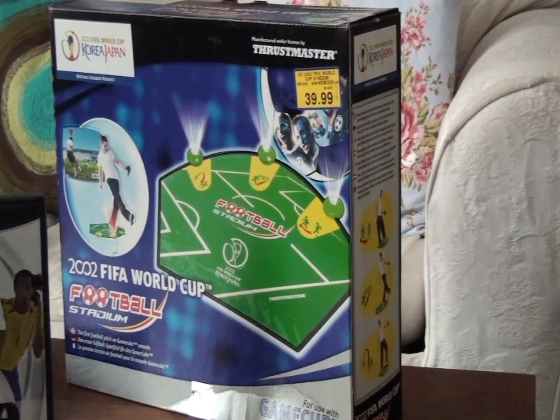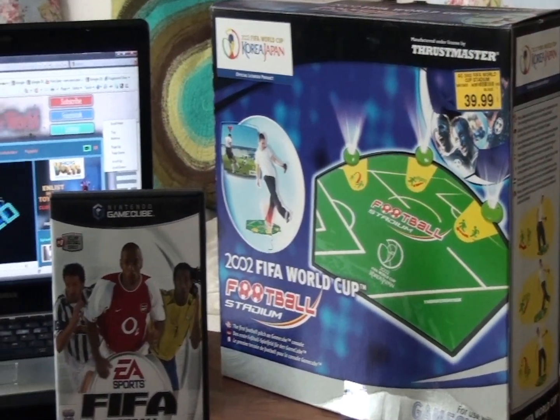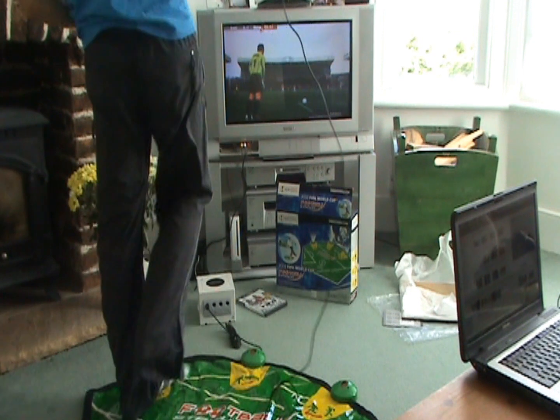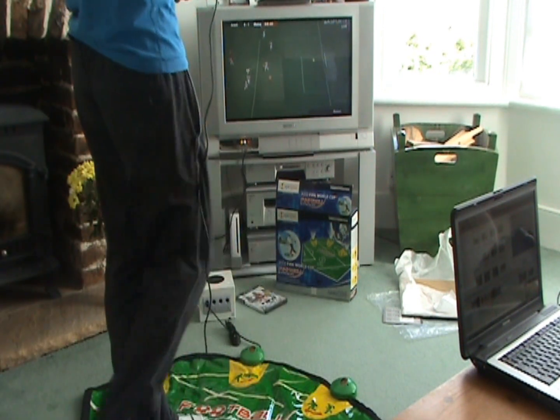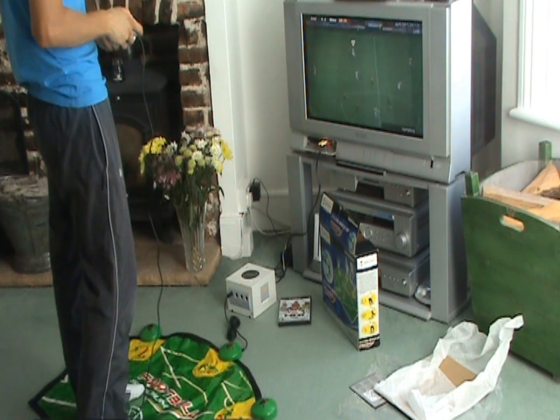I also always enjoy playing FIFA games, and when the football stadium map was produced during the World Cup in 2002 I had to pick one up. Even though it's fairly awkward to use, I'm all about interacting with games in different ways, and this was one of them.